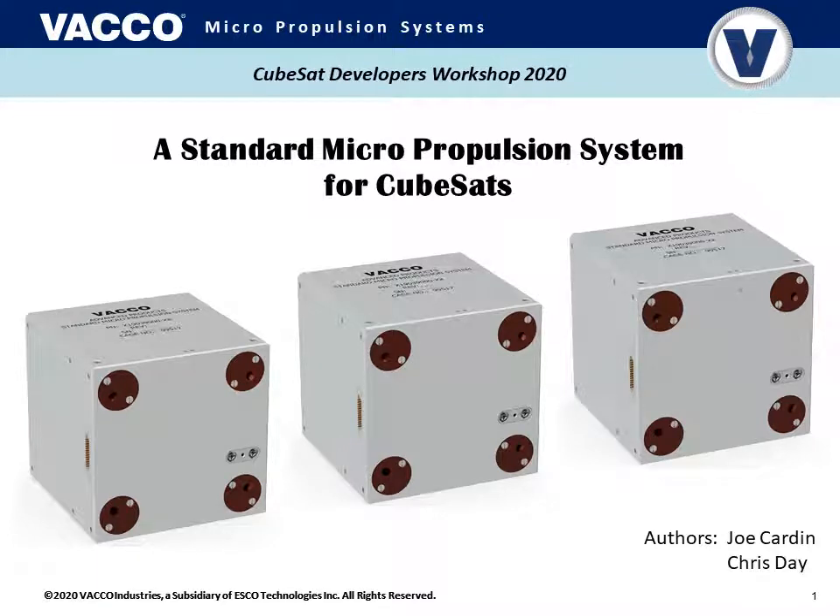Hello, welcome to the CubeSat Developers Workshop 2020. I'm able to give this presentation remotely thanks to the miracles of modern technology. This is the CubeSat Workshop presentation by Vacco Industries called 'A Standard Micro Propulsion System for CubeSats' by Joe Carden and Chris Day.